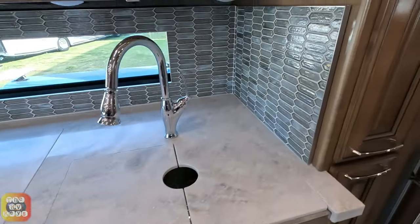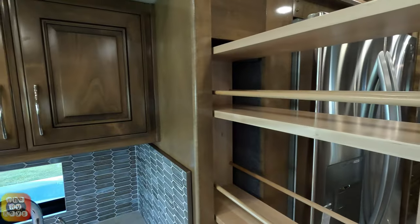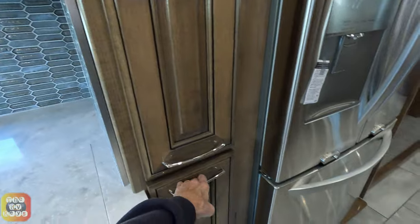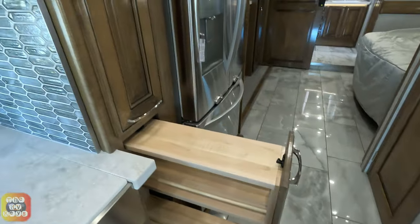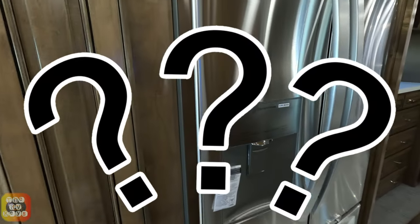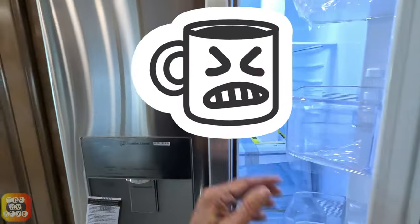We do have a pull-out pantry right next to the sink — it slides out, very nice — and there's another one right below it. There's also a nice little saw area there, and right next to the pantry is your residential refrigerator.